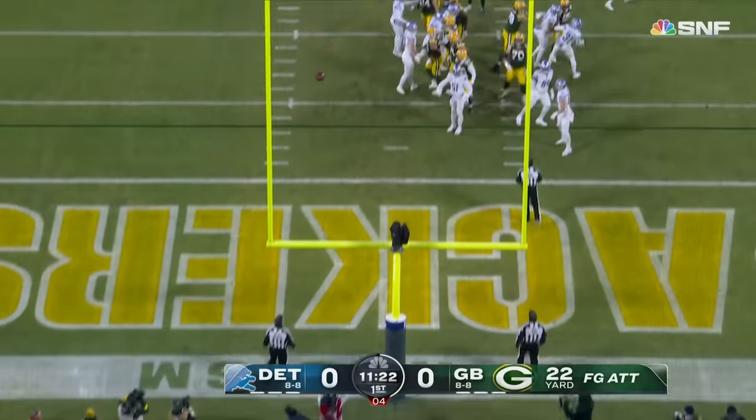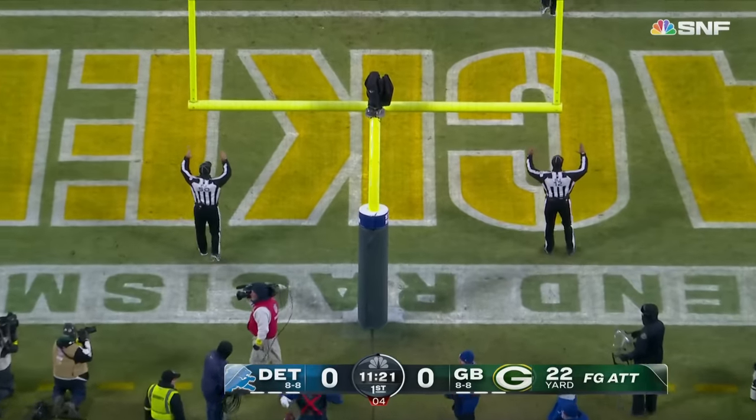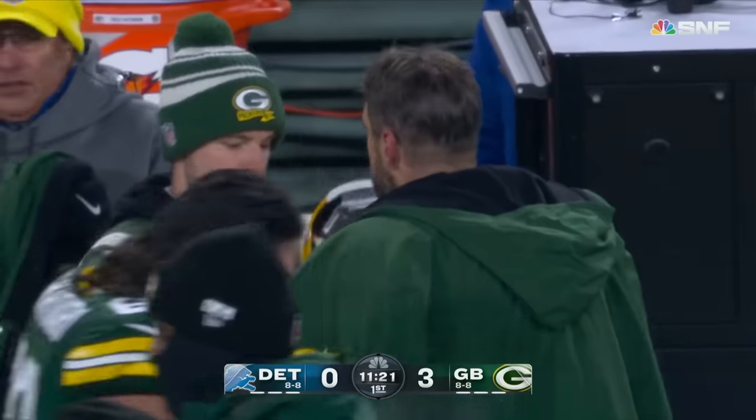Low snap, scooped nicely by Pat O'Donnell, the veteran punter who holds. First point of the night for the home team.